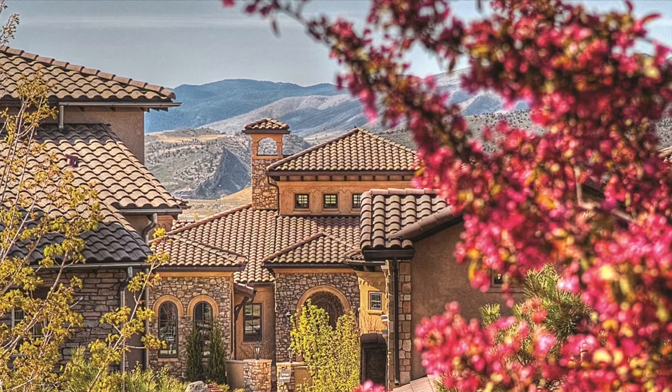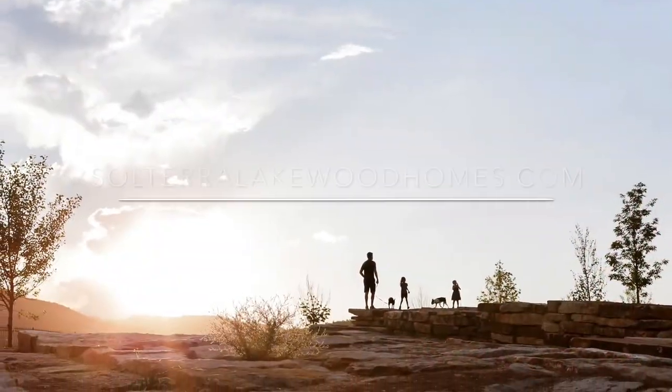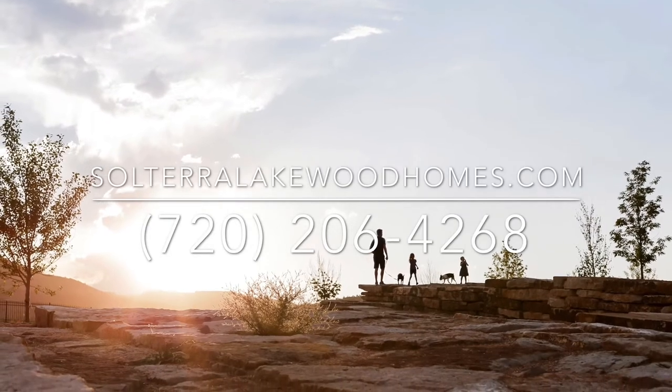For more information about this home, visit SolterraLakewoodHomes.com or simply call me today to schedule a private viewing.